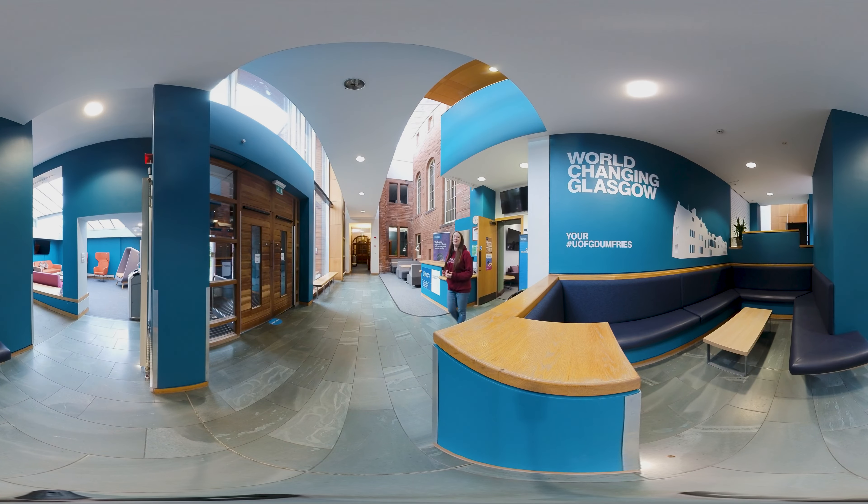We're here in the entrance of the Rutherford Macquaran Building, our main hub of activity here on campus. Just behind me here we have Cafe Rutherford, we have study spaces and the snug just there, and along here we have the frontier in the south and access to teaching rooms and the school office.